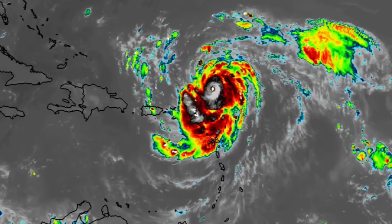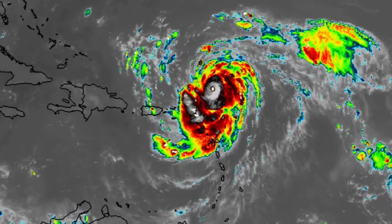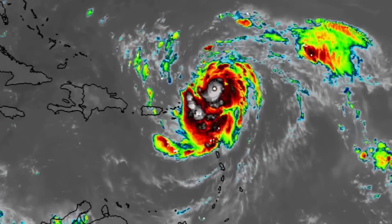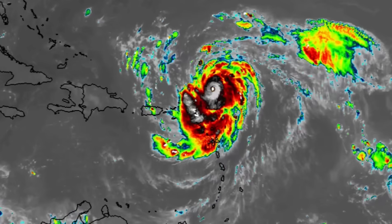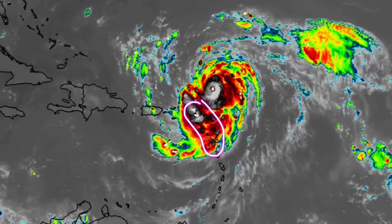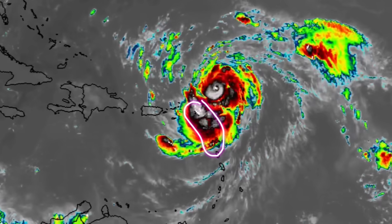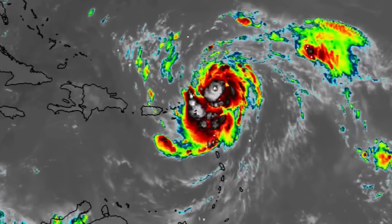These Category 4 impacts are staying offshore at the moment, but Erin is bringing impacts to the Caribbean. The periphery of it has been moving into the northeastern islands and has likely resulted in some periods of very heavy rainfall and gusty winds. So if you're in the northern Leeward Islands, let me know what's been going on for you.